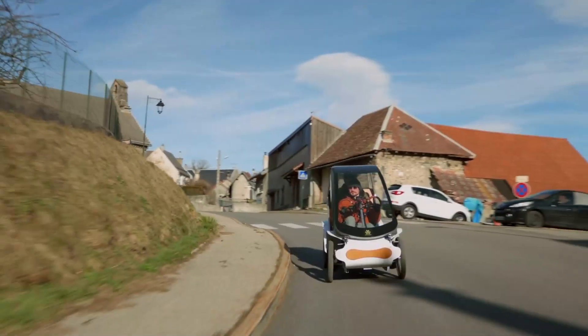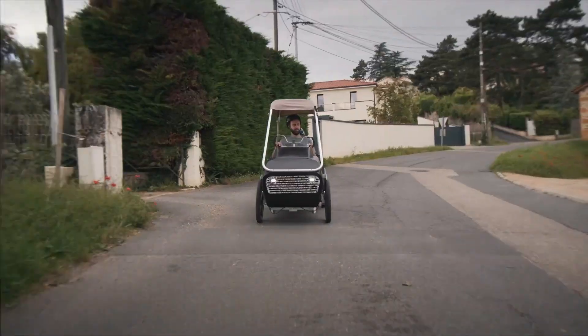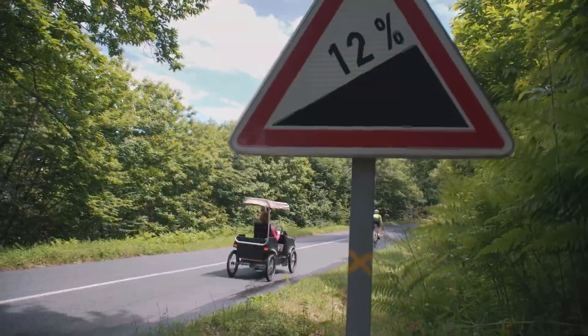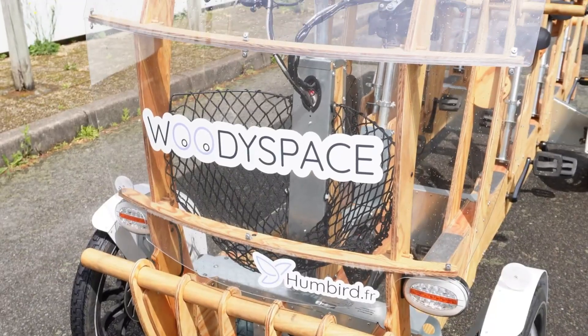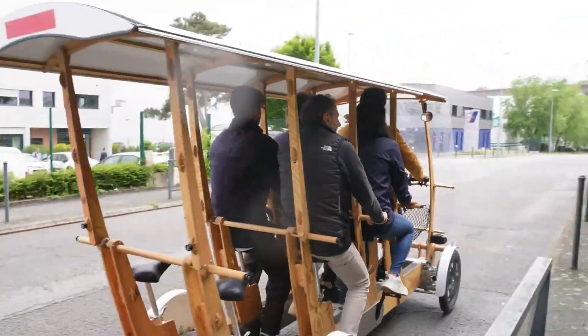In this countdown, we're exploring 15 next-level bike cars, velomobiles, e-bikes, and compact EVs that push the boundaries of design and innovation. If you want a glimpse of where everyday mobility is headed, this list is the perfect place to begin.